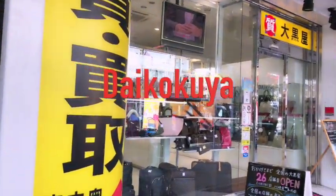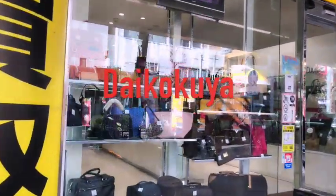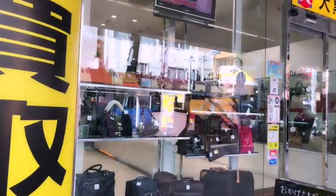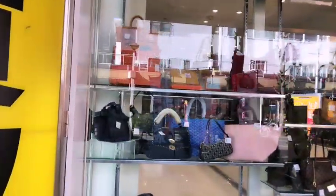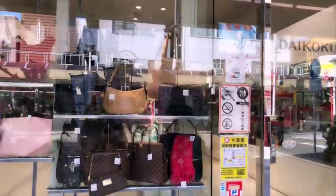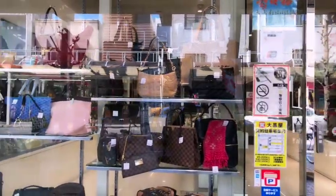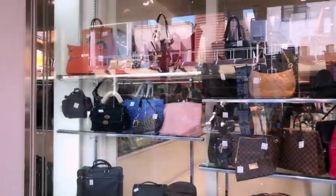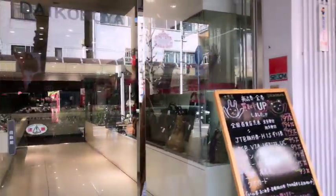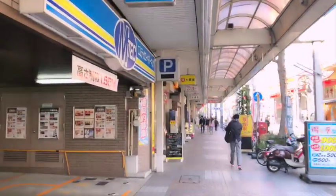First, Daikokuya. Daikokuya is a big pawn shop chain in Japan and they always have a variety of brands, like Chanel, Hermes, Louis Vuitton, Gucci, Prada, and so on. They also have a variety of conditions. They seem to sell the pre-owned bags without any fixing or polishing, so if you pick a not-so-good condition one, like B or C grade, the price is relatively low.